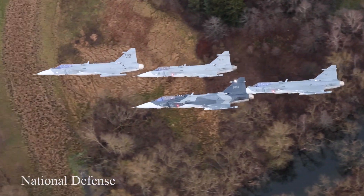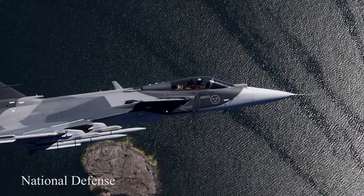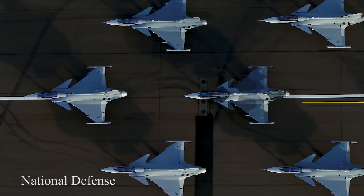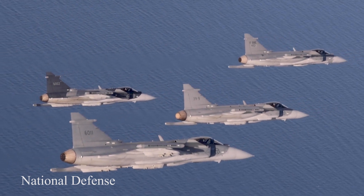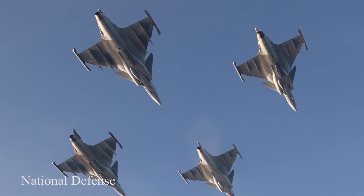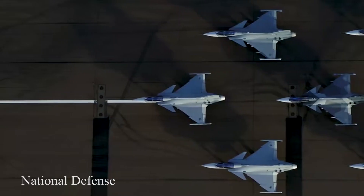Lethality. The Gripen E-Series is a new combat aircraft system, developed to counter and defeat advanced threats in the future. The E-Series is aimed at customers with a more real threat or wider area to secure.